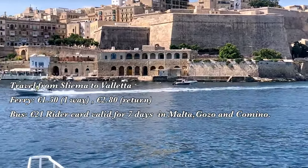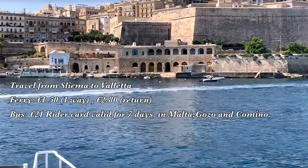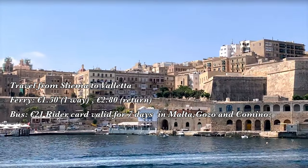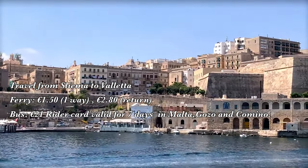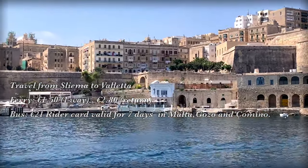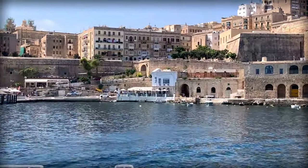To travel from Slema to Valletta, one can opt for the ferry or bus. The Slema to Valletta ferry is 1.50 euros one-way and 2.80 for both ways. Alternatively, if you're interested in getting around the city by bus, the best option is to get a rider card which costs 21 euros for 7 days.